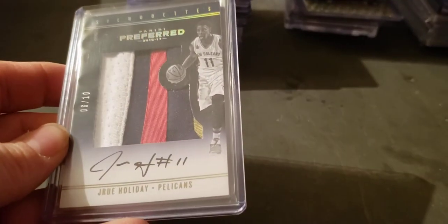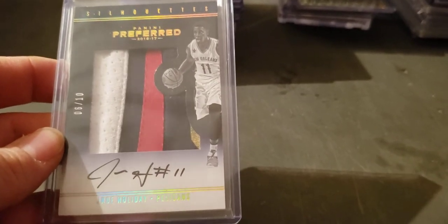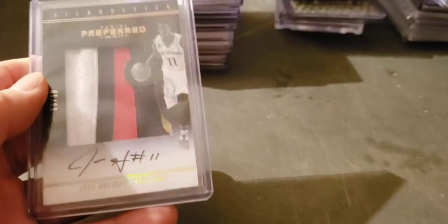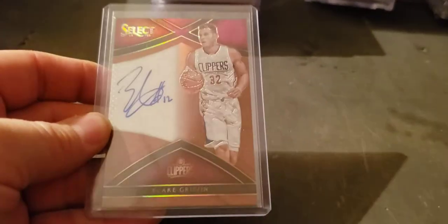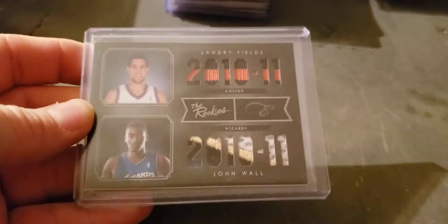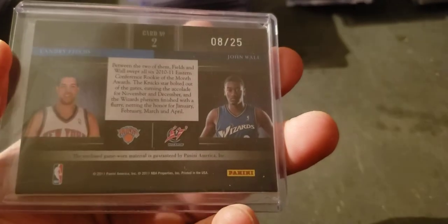A Jrue Holiday to 10, jumbo patch out of Preferred Silhouette — four-color, you can see that mustard yellow down there — one, two, three, four, five break to 10. Game-used jersey out of Select — Blake Griffin to 49. Rookie year Landry, Strawberry Fields, and John Wall nice patch out of Panini Black, to 25.